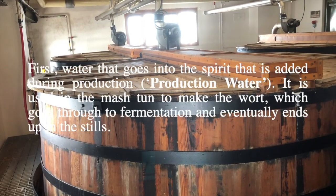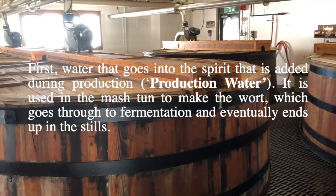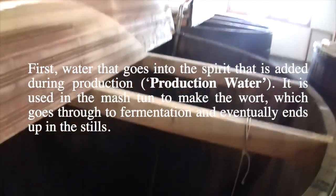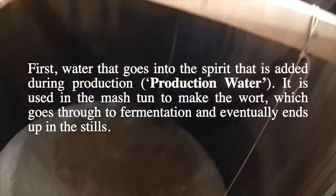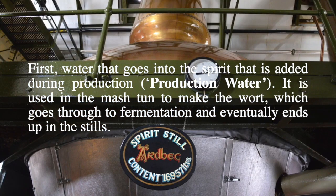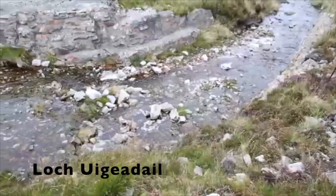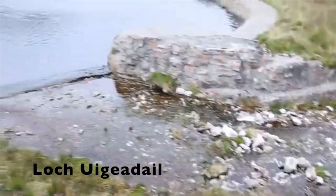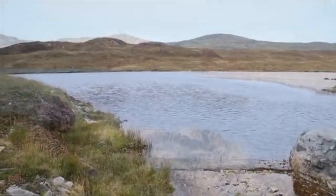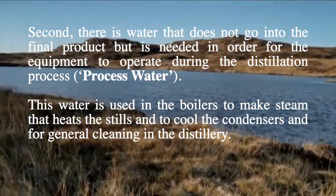So how important is water? Water is one of the three key ingredients for producing whiskey, falling into three general categories. First, water goes into the spirit during production — production water — used in the mash tun to make the wort, which goes through fermentation and eventually ends up in the stills. Second, there is water that does not go into the final product but is needed for the equipment to operate during distillation — we might call this process water.